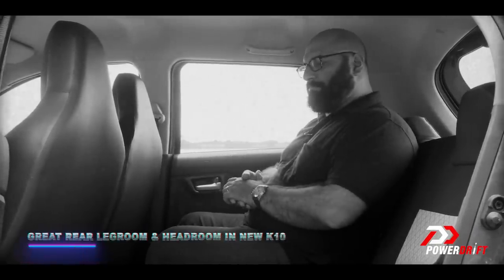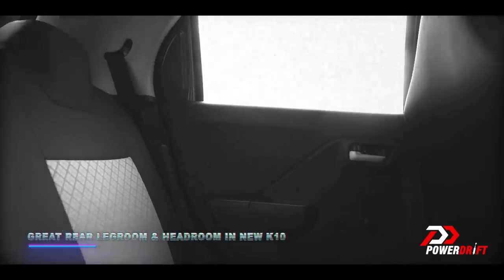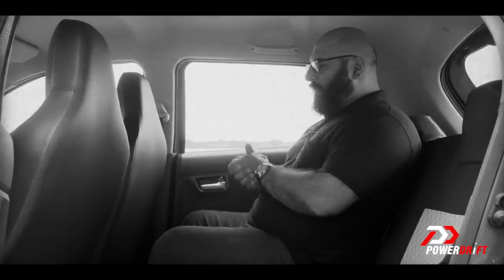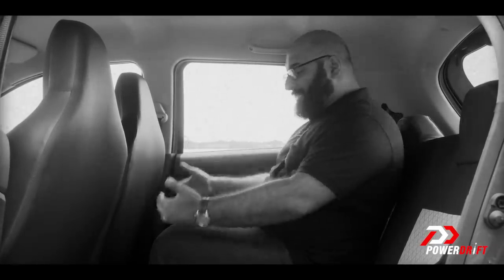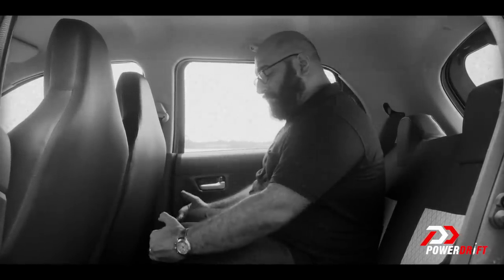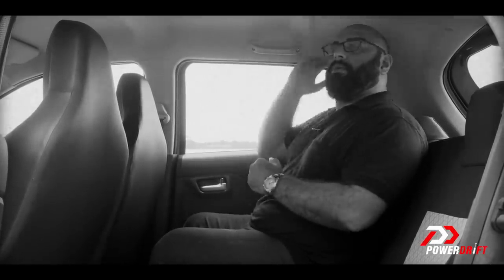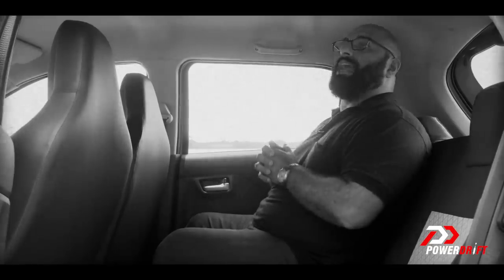The Alto K10 has pleasantly surprised me with the amount of space it packs in the rear passenger area. In fact, I would go one step further and say this interior space is cavernous. I've set the driver's seat in my driving position and look at the amount of space left between my knees and the seat in front of me. The same can be said about headroom — I'm 5'10 and I still have some space to wiggle about.